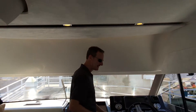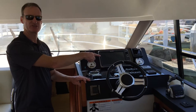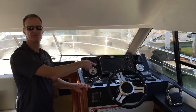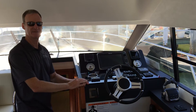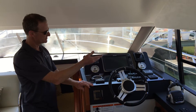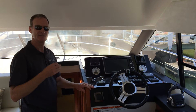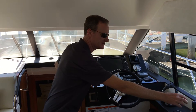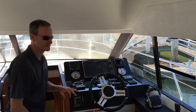Up here in the bow, we've got full instrumentation at the lower station. You've even got a chain counter, so if you go to Catalina and want to drop anchor, or you're in Newport Beach, Marina Del Rey, Dana Point, San Diego, or Glorietta Bay, we've got you covered. Digital tachs, digital readouts for all the Volvo Penta IPS information, and all docking is handled by this simple little joystick on the starboard side.